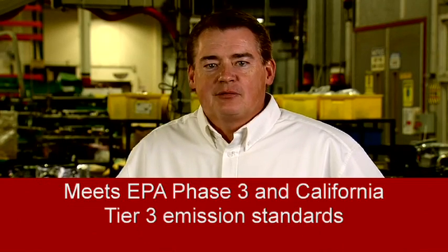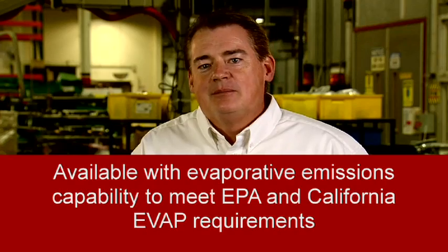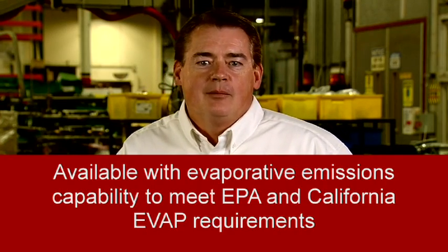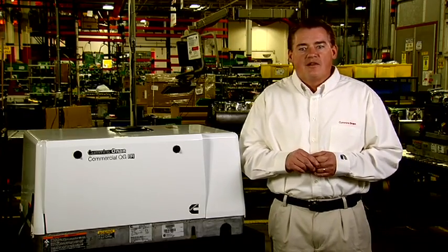The new engines also meet EPA Phase III and California Tier III emission standards. For towable applications that require electrical power, such as utility trailers or fifth-wheel trailers, these gasoline models are available with evaporative emissions capability to meet both EPA and California EVAP requirements. The generator is controlled using the Cummins Onan Remote Control Panel, which provides easy starting and informs the customer when the generator is running, tells them if major service is needed, and provides operational hours so that scheduled maintenance can be easily managed. This product has been tested and proven in the harshest applications and environments for more than ten years.